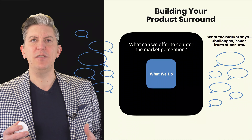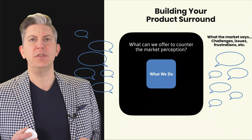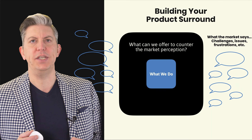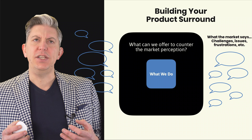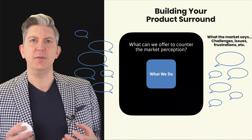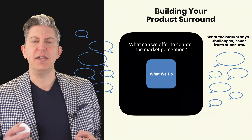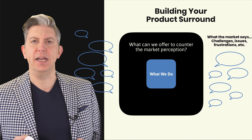Brainstorm as many comments as you can think of that people you want to sell services to would say about businesses like yours, like your competition, etc. Then you can start to say to yourself: what can we build around our core offering that would start to interface with those things, satisfy those requirements, counter those objections, those issues, those challenges with working with businesses like ours?